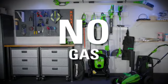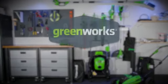No cords, no gas, no oil, no maintenance. GreenWorks.